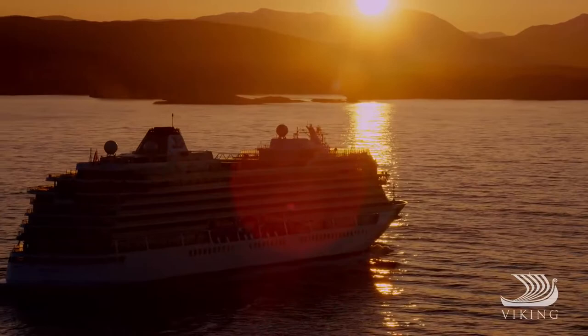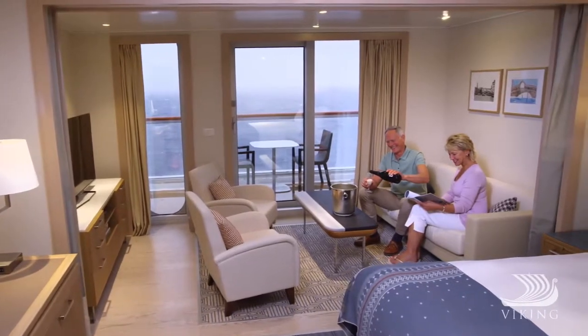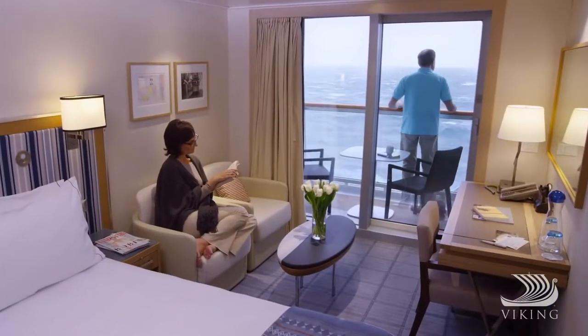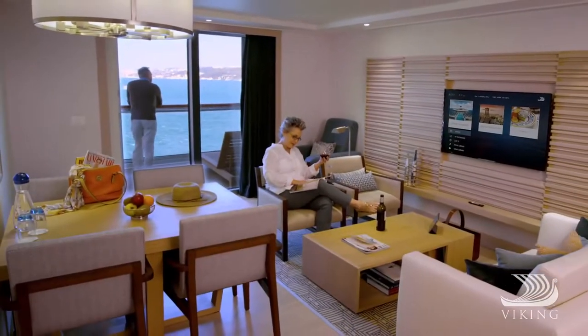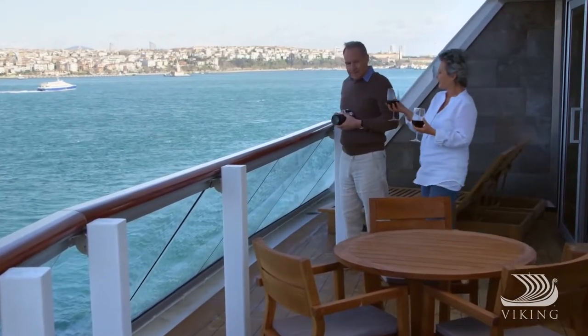And then of course there are the accommodations. Great care was taken to ensure that every stateroom is an inviting home on the water, designed with the understated elegance Viking has come to be known for. The choices range from comfortable staterooms to spacious suites, and every one has a veranda, so you're always just steps away from stunning views.